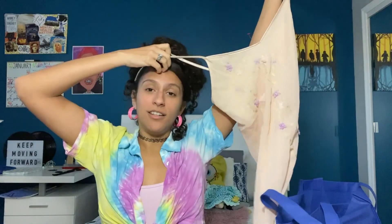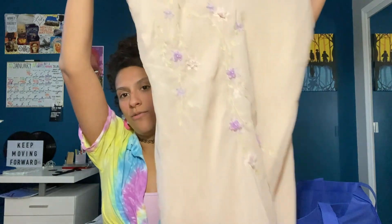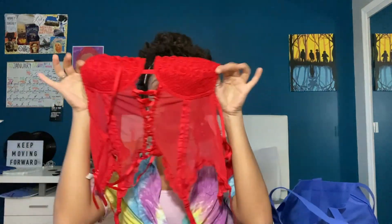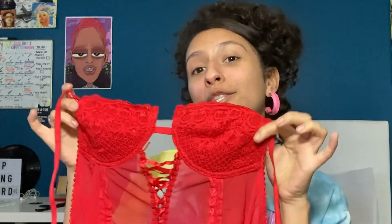I got this in the lingerie section and it's so cute — look at the detailing. It's very 'I'm just a fairy chilling at brunch.' Valentine's Day is coming soon so I'm going to dress up. I like dressing like a boy sometimes — that's just my vibe.